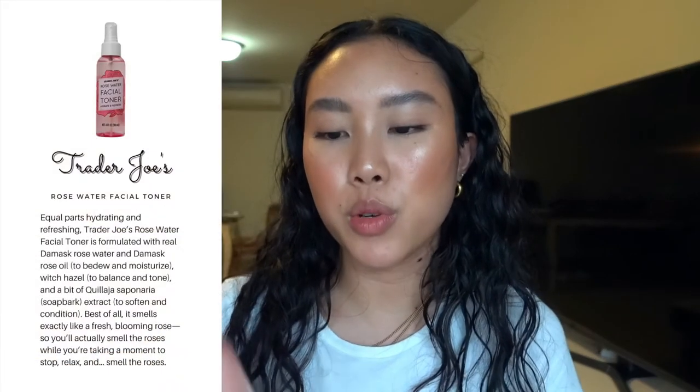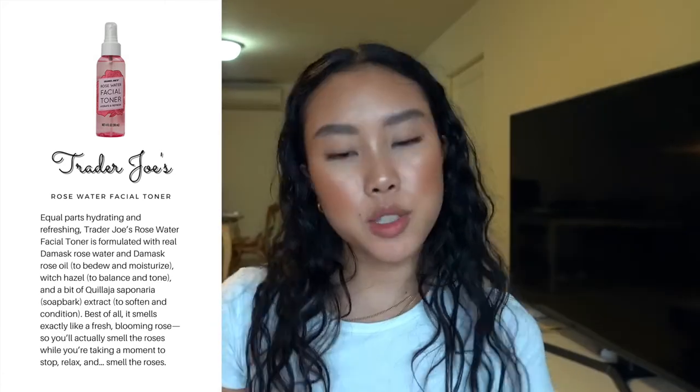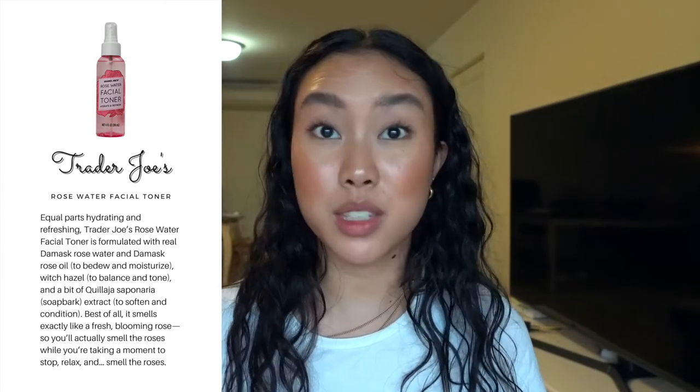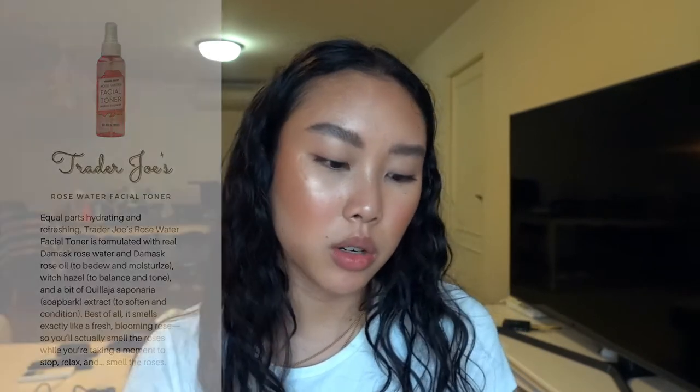Up next is the Trader Joe's rose water facial toner — you've probably seen this before. This is my second or third bottle. The nozzle is great, it's affordable, and I got it as a gift from San Francisco. This is the first product I use in both my AM and PM skincare routine because it's very hydrating and refreshing. I love the scent — it's super light and not overwhelming at all.